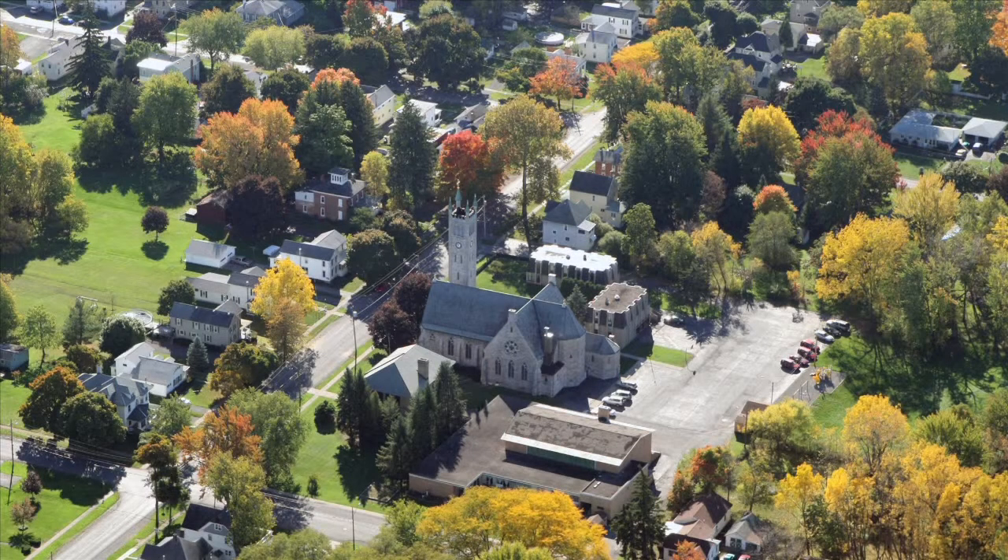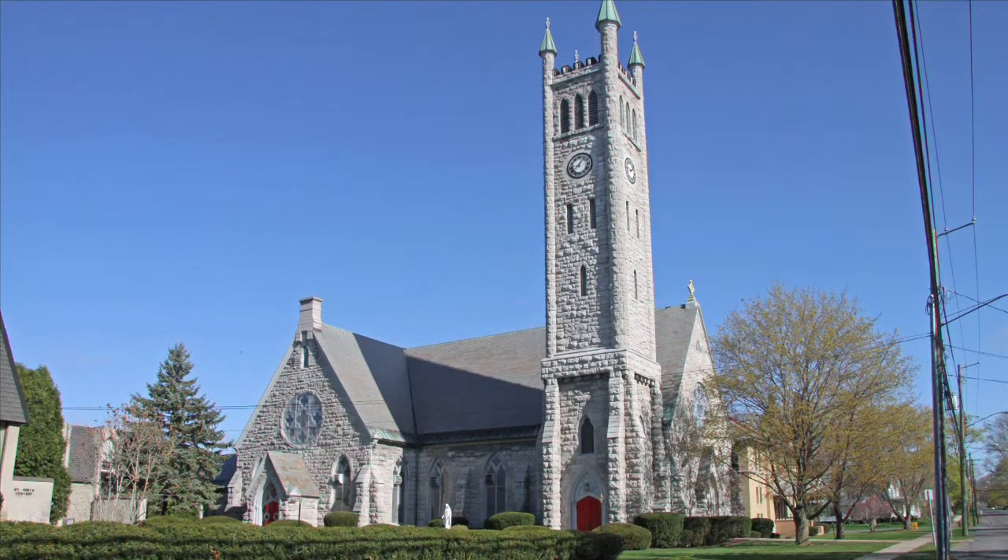St. Mary's Roman Catholic Church is located at 35 Center Street. First established as a parish in 1846, St. Mary's New Roman Catholic Church was constructed between 1873 and 1889.